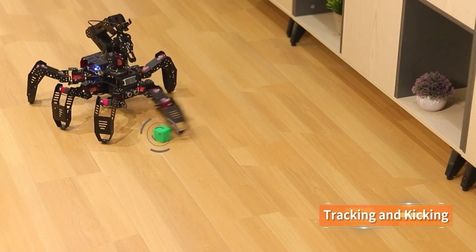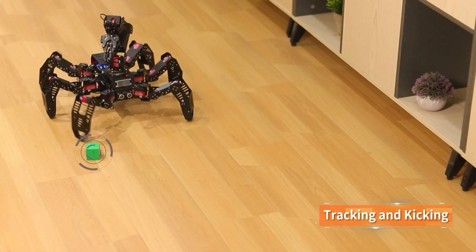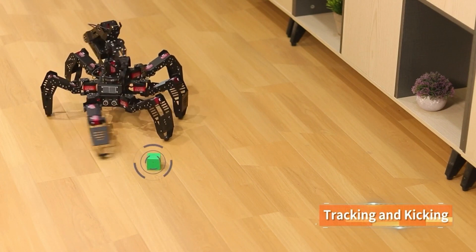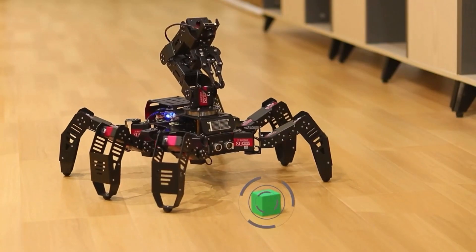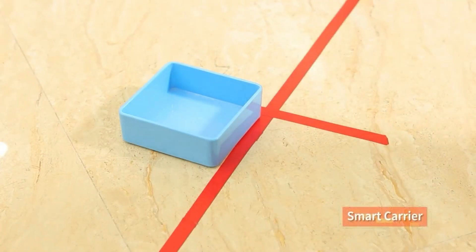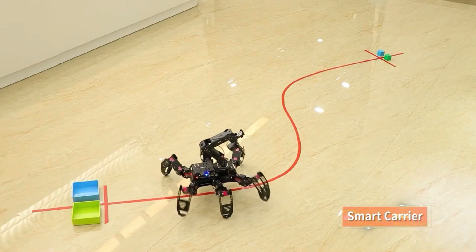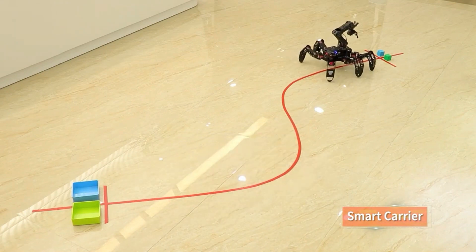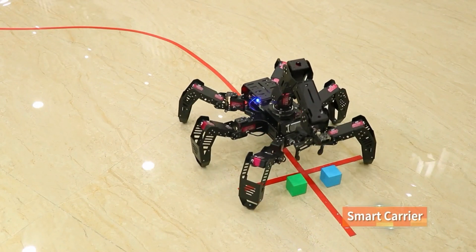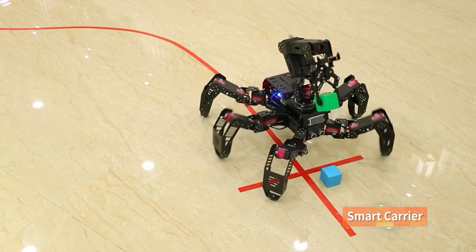Hexapod robots have six degrees of freedom: X, Y, Z, Roll, Pitch and Yaw. This means they can translate and rotate in three dimensions. Hexapod robots are examples of parallel kinematics, which means all their legs are connected to the base. This makes them more stable and precise than serial kinematics robots, which have their joints connected in a chain.